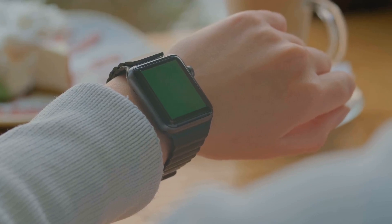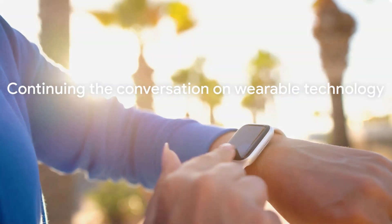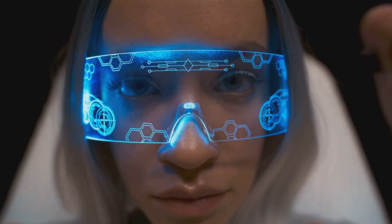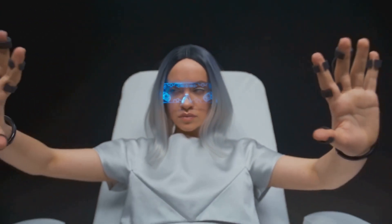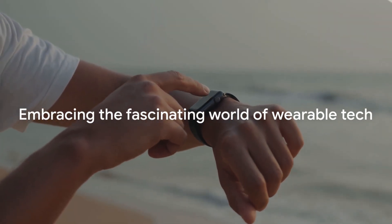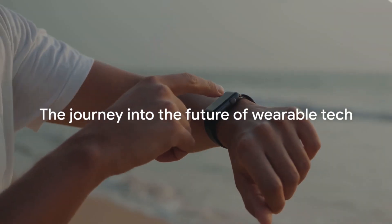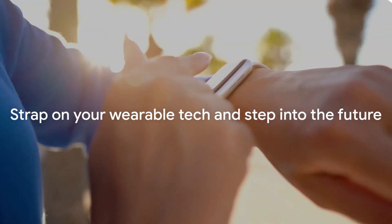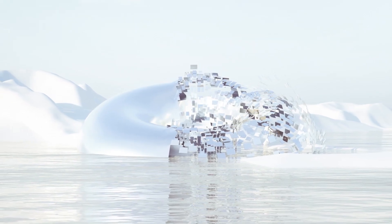Indeed, the future of wearable tech holds great promise, but it also poses challenges that we must face head-on. As we navigate these uncharted waters, it's crucial that we keep the conversation going, that we continue to question, explore, and innovate. The future is here, and it's wearable. Embrace the evolution, and let's look forward to the fascinating world of wearable tech. The journey has just begun, and we're excited to see where it takes us. So strap on your smartwatch, don your VR headset, and step into the future — it's going to be an exhilarating ride.